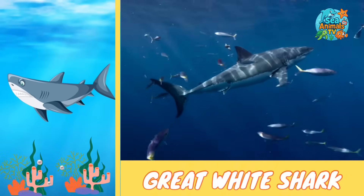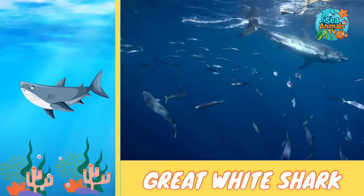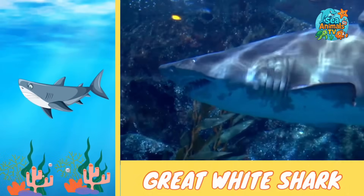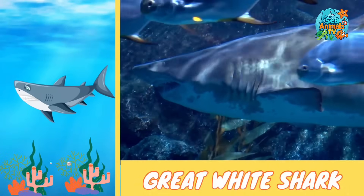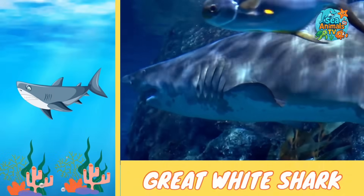They have rows of super sharp teeth that can fall out and grow back again and again — kind of like a never-ending tooth fairy. They use those teeth to catch fish, seals, and sometimes even birds that land on the water.